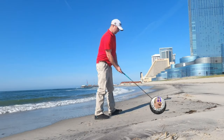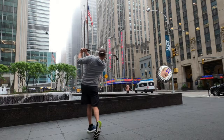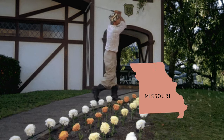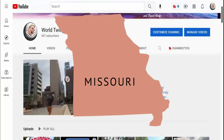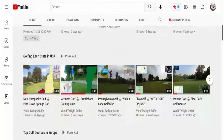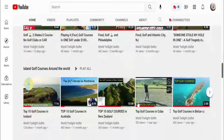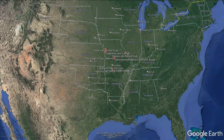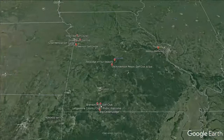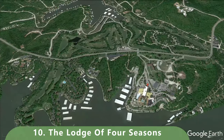With close to 400 golf courses to choose from, we looked at all of them to bring you the top 10 public golf courses in Missouri. Before you go, check out our channel — we're hitting all the public golf courses in each state, the top golf courses in each country, and a lot of golf in between. This list is constantly changing, so we'll keep making updates.